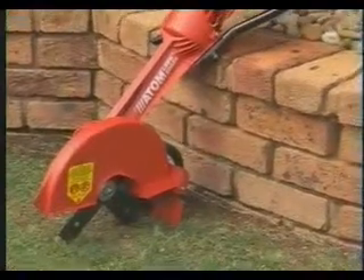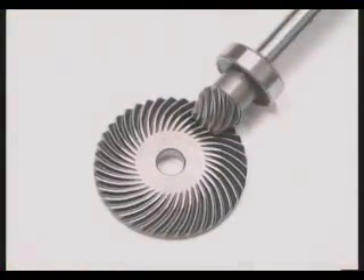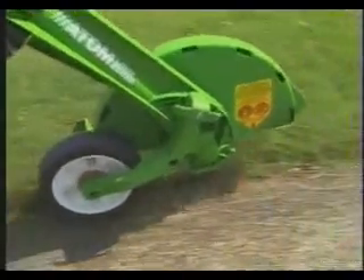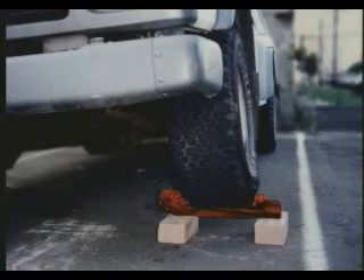Engineering features include a fully enclosed solid steel 12mm transmission shaft, tough 3.5 to 1 reduction gearbox with spiral bevel gear and pinion, with ball bearings throughout. Atom's main casing is made from a super strength polymer, which can withstand a 680kg or 1500lb load.